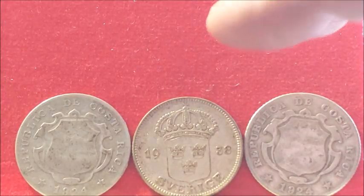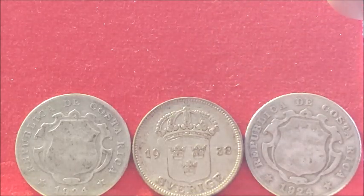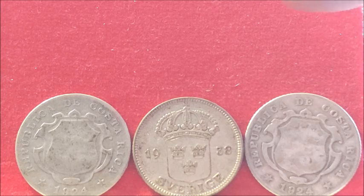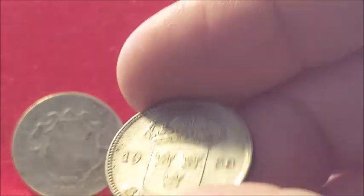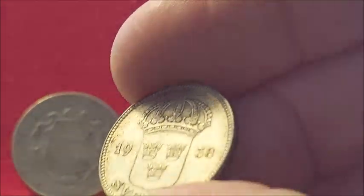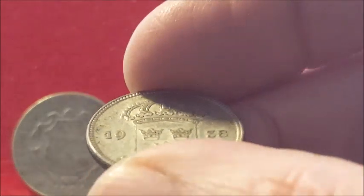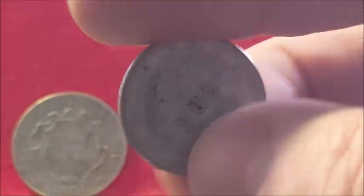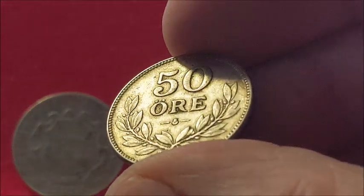Here's three more. The first coin we're going to look at is this one right in the middle, which is a 1938 50 Ore from Sweden. It is made out of 60% silver. It's a beautiful little coin in good condition. Being only 60% silver, it looks like it's getting a little rusty, but it's not — it's in good condition. Another beauty, Grenadier. Thank you very much, my friend. Excellent condition coin.